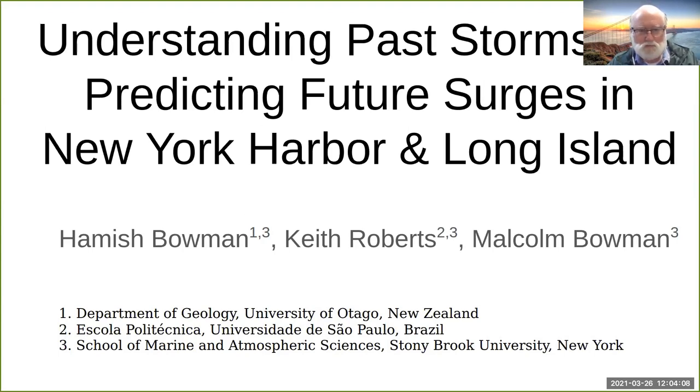This effort started well before Sandy, actually about 10 years ago, somewhere between Katrina in 2005, which devastated New Orleans, and Sandy that hit New York and New Jersey in October 2012 — so that's over eight years ago, and the memory is quickly fading.